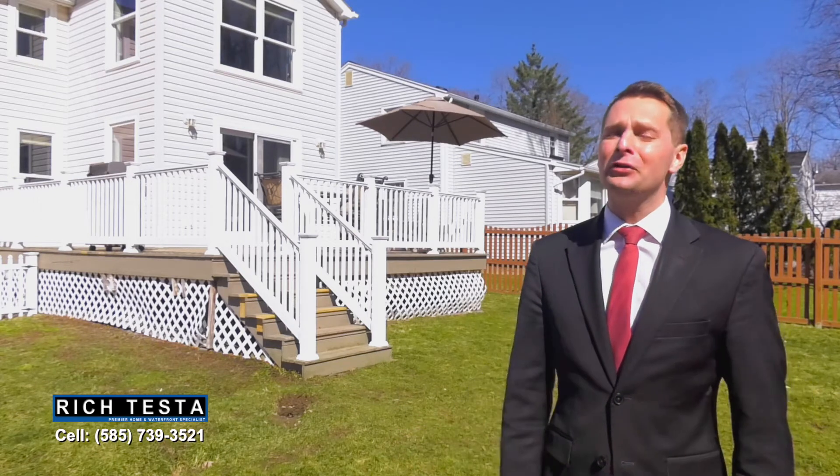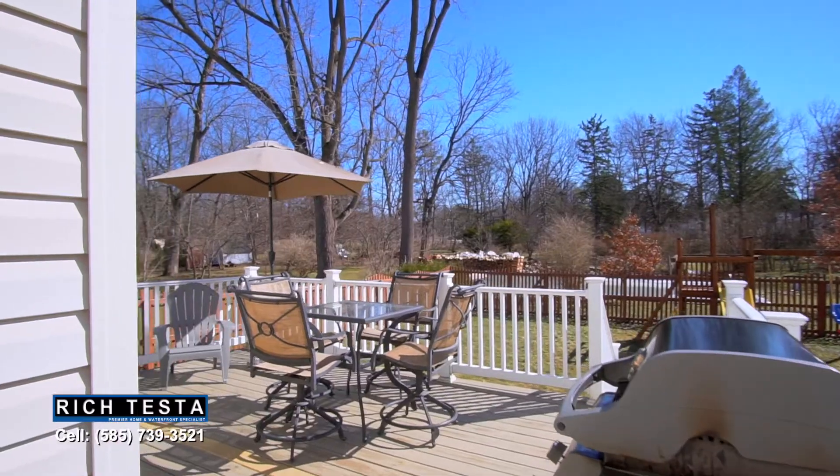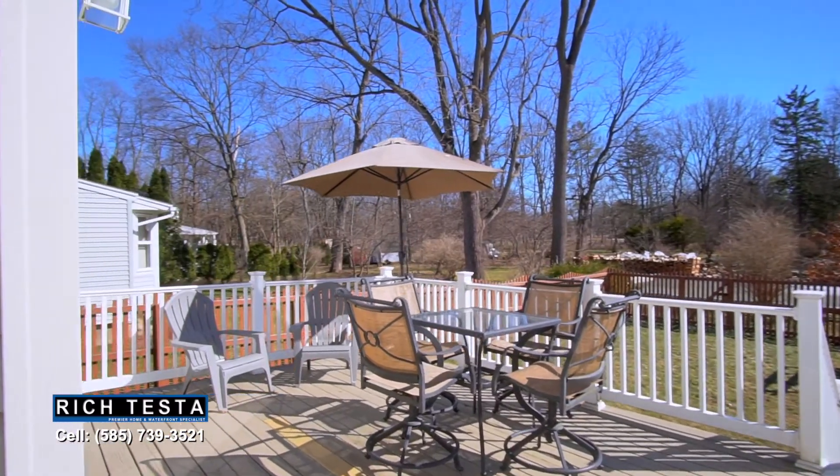Enjoy this private, fully fenced-in backyard with an expansive deck and scenic nature views.